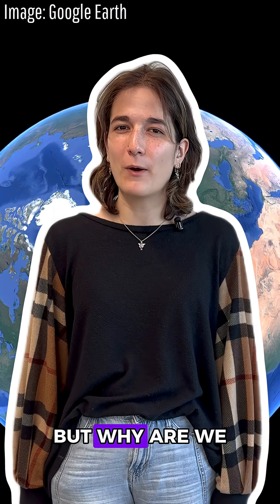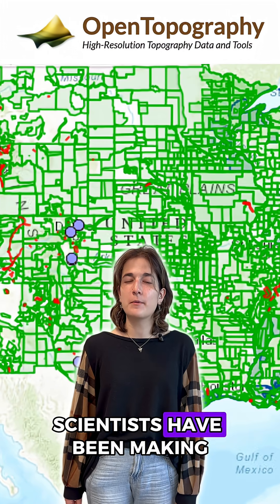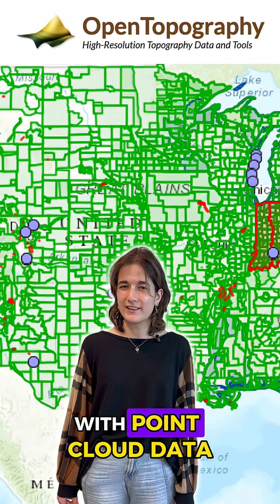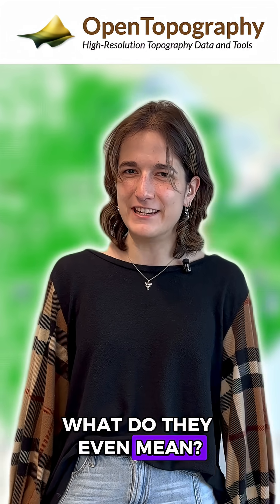We see our world in three dimensions, but why are we still mapping places in just two? For the last few decades, scientists have been making our maps more reliable with point cloud data collected by LiDAR. Wow, that's a lot of words. What do they even mean?